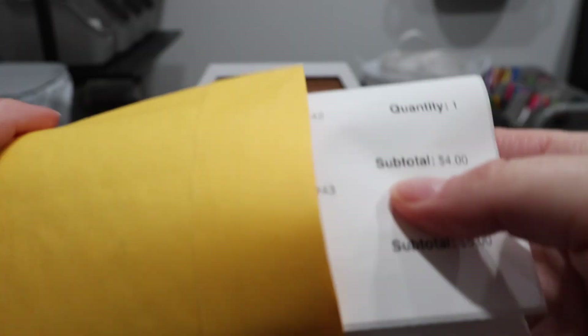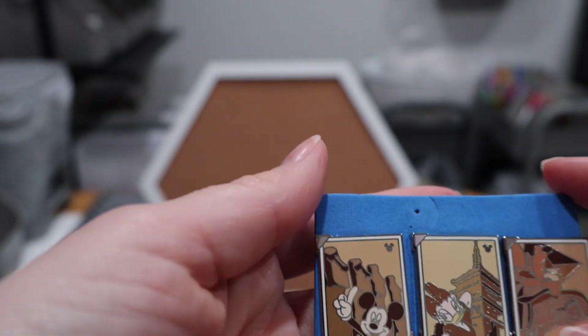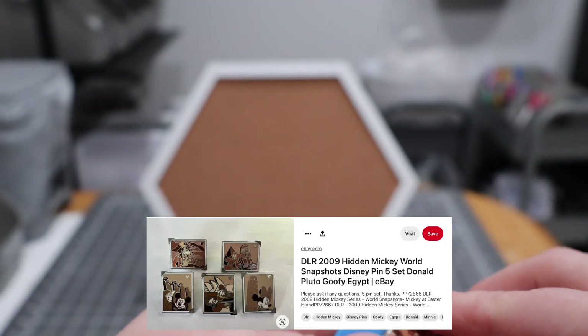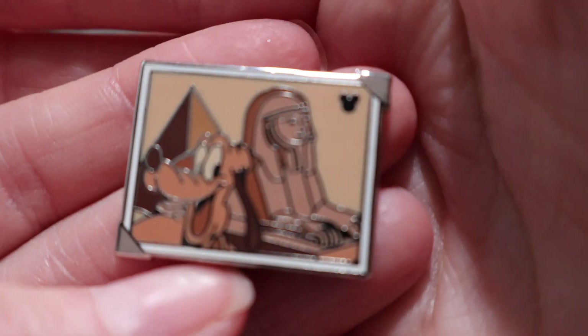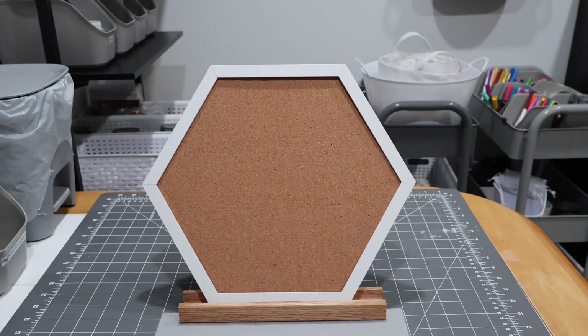I'm excited about these because they are continuing a set that I am almost done with — I'm just missing Minnie Mouse at this point. These are some of the portrait pins. We have Mickey, we have Daisy, and we have Pluto. These are the around-the-world portraits — they're all posing with different well-known icons from around the world. So there's Pluto in Egypt, here is Daisy, and here is Mickey.